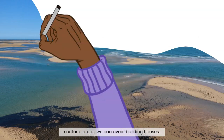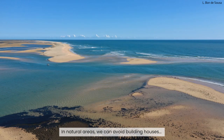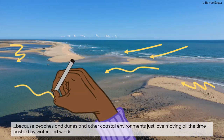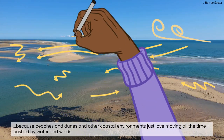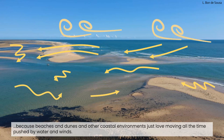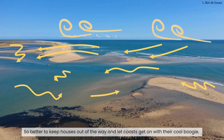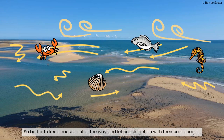In natural areas, we can avoid building houses because beaches and dunes and other coastal environments just love moving all the time, pushed by water and winds. So better to keep houses out of the way and let coasts get on with their cool boogie.